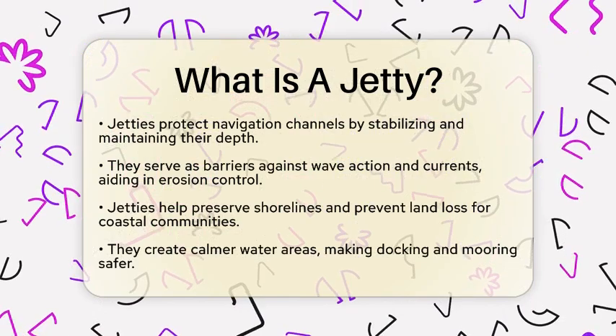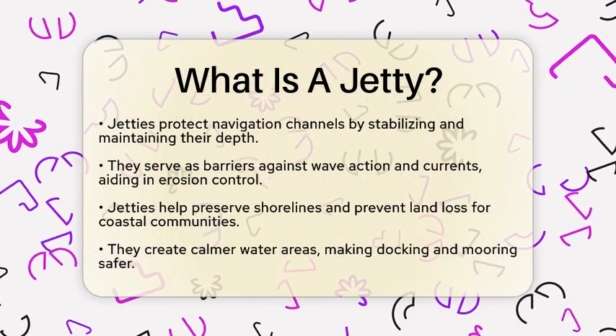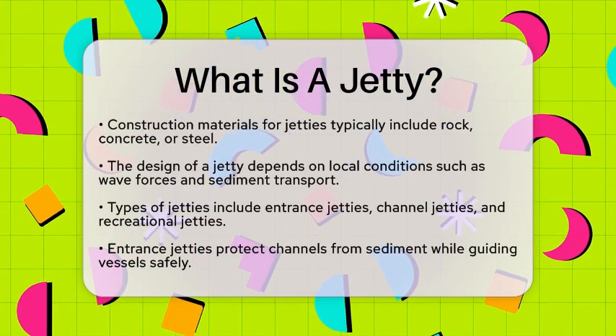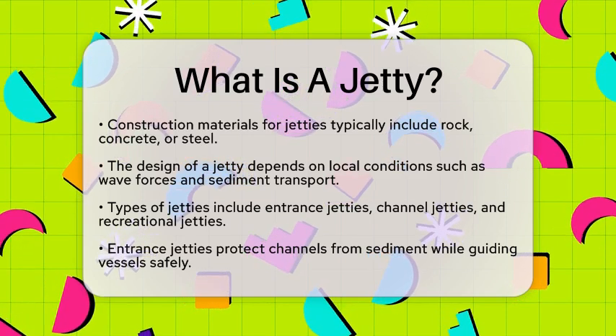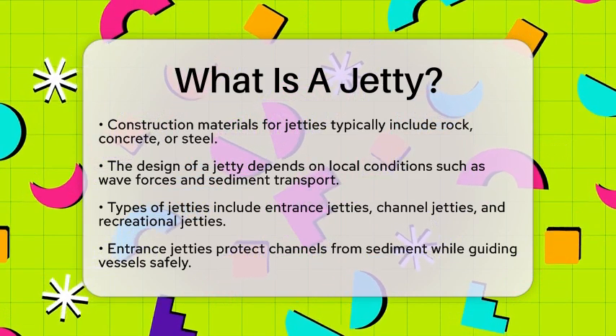When it comes to construction, jetties are usually long and narrow. They are made from durable materials like rock, concrete, or steel. The choice of material and design depends on local conditions, such as wave and current forces, sediment transport, and the intended use of the jetty.